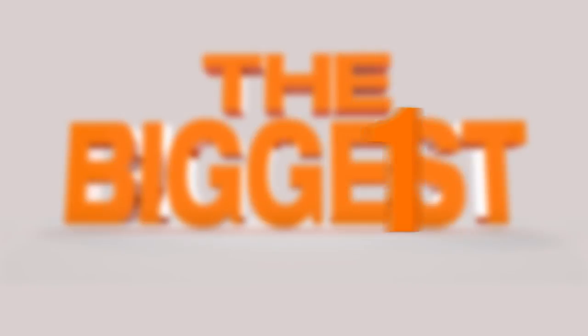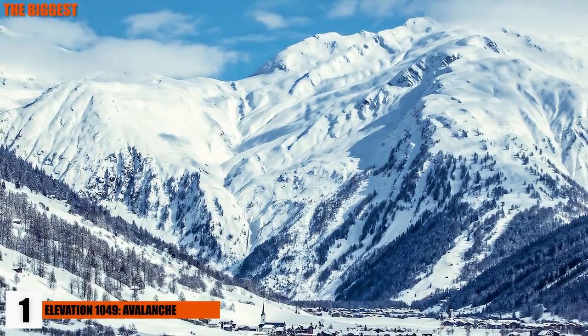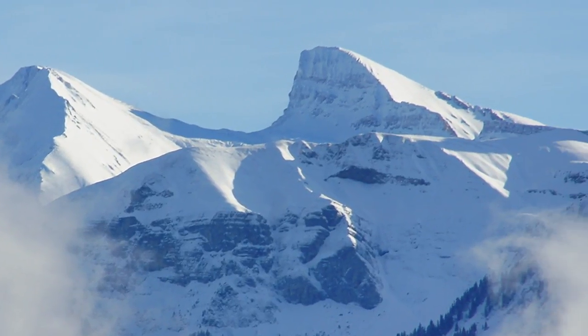Number 1: Elevation 1049 Avalanche. In the middle of the alpine landscape of Switzerland, there was a large burning ring of fire on display from February to March of 2017. Elevation 1049 burned for a month straight like an ominous scene from a movie.